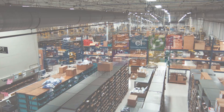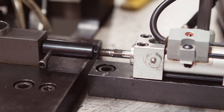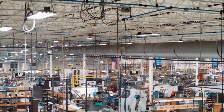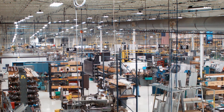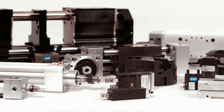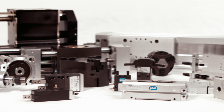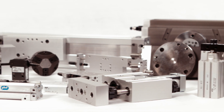PHD Incorporated revolutionized pneumatic actuators with the innovative Tom Thumb cylinder more than 55 years ago. Today, we continue to set the standard in industrial automation products thanks to our broad range of highly customized cylinders, escapements, grippers, linear slides, rotary actuators, clamps, multi-motion actuators, switches, and sensors.